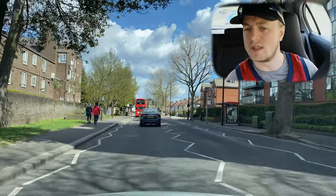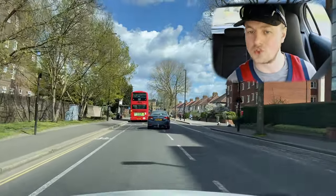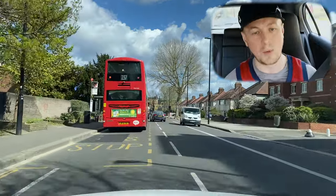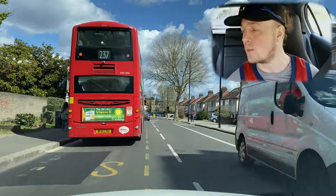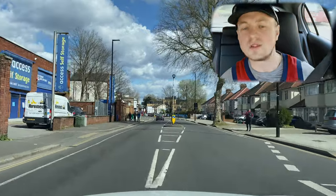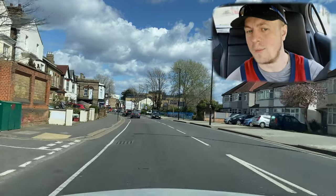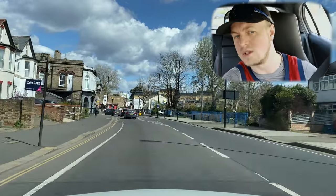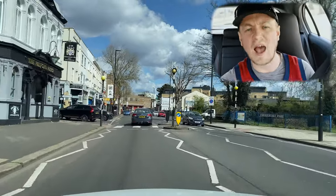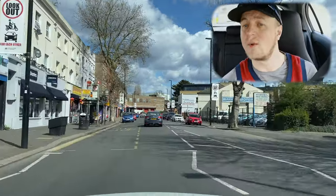Look at the zebra crossing — we've got a few pedestrians nearby who may or may not use the crossing. Read the body language: the twist of the body, the speed they're walking. Use that to show your examiner you've noticed the zebra crossing. Slightly adjust your speed by slowing down a little, like Stig's doing here. We can see the crossing is clear so we can start to speed up.